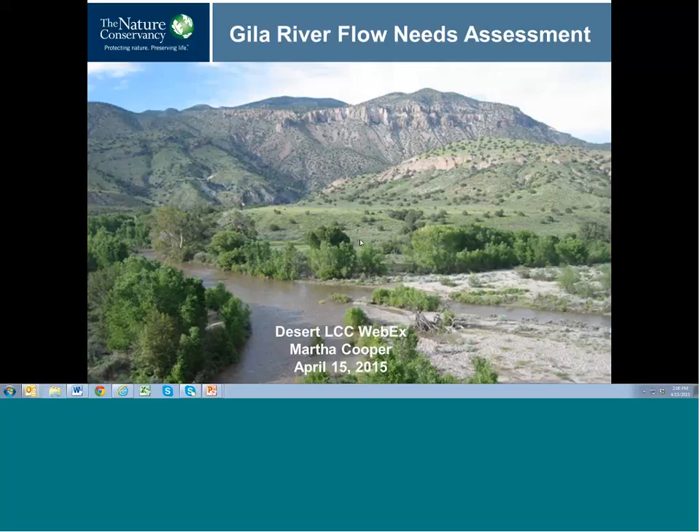Hello and welcome to a webinar hosted by the Desert Landscape Conservation Cooperative. This is Ken Nowak with the Bureau of Reclamation, and we're pleased to have Martha Cooper from the Nature Conservancy to talk on her work about the Gila River Flow Needs Assessment. Thank you everyone for joining us today. We have a great crowd, and I'm now going to turn it over to Martha, and we'll do questions at the end.